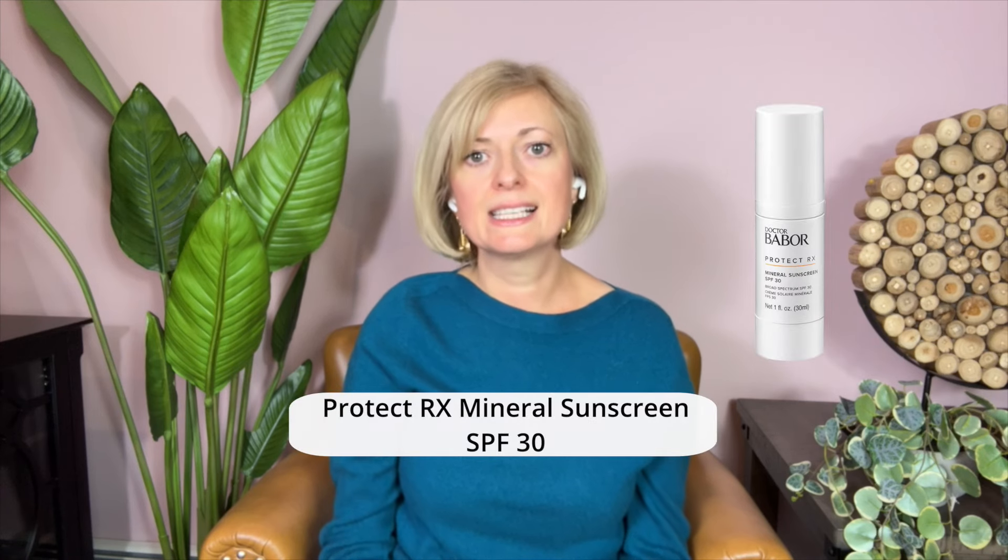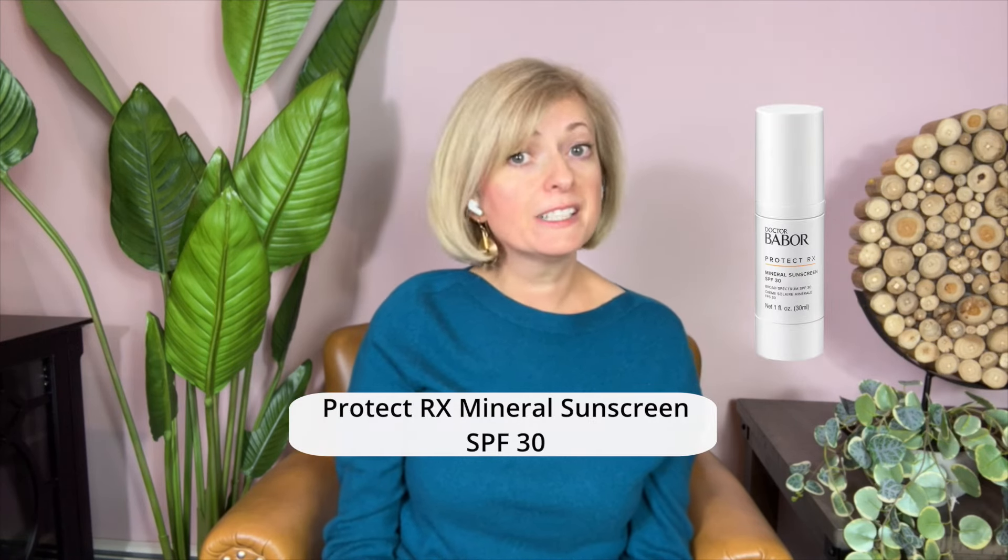Sunscreen is non-negotiable for all skin types, but especially for rosacea. Opt for mineral-based sunscreens, like those from SkinCeuticals and Dr. Babor Pro, as they offer broad spectrum protection without the common irritants found in chemical sunscreens. These would be Dr. Babor ProTect RS Sunscreen SPF30 or Physical UV Defense SPF30 from SkinCeuticals.